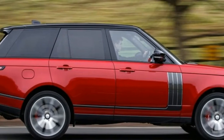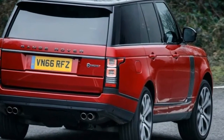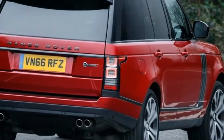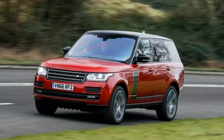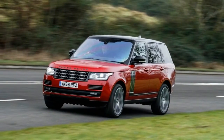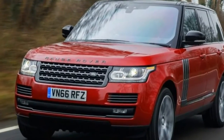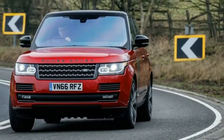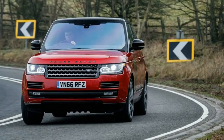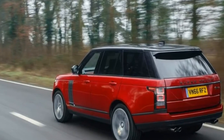Although the theme of the SV Autobiography Dynamic leans toward understatement, there are a few interior and exterior details to distinguish this model from the rest of the lineup. Red Brembo brake calipers make their first appearance in the top-of-the-line Range Rover here — previously they were offered only on the Sport — and the side vents, grille, front bumper accents, tailgate trim, and Range Rover script are all rendered in a graphite atlas finish.